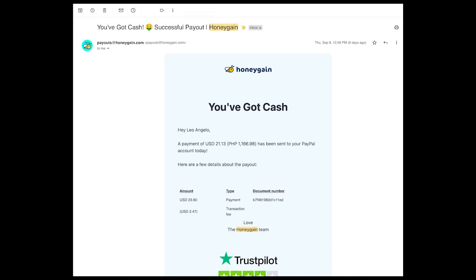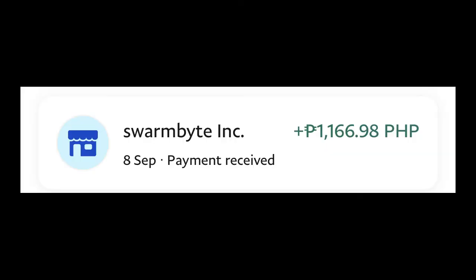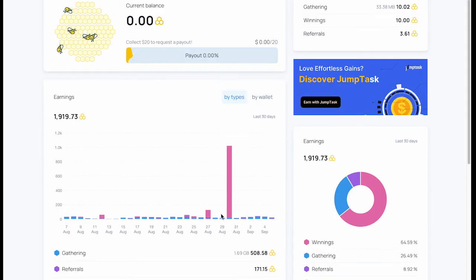After another day I received confirmation that it was already in my PayPal account, and sure enough when I checked it was already there. The total amount I requested was $23.60, but since there's a 15 percent transaction fee — equivalent to $2.47 — I only received a total of 1,166.98 pesos.